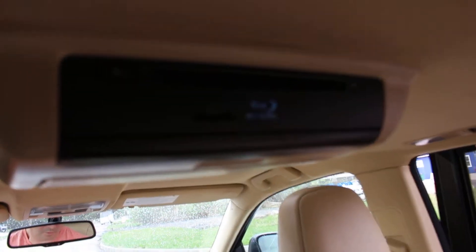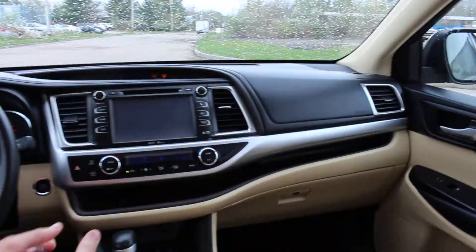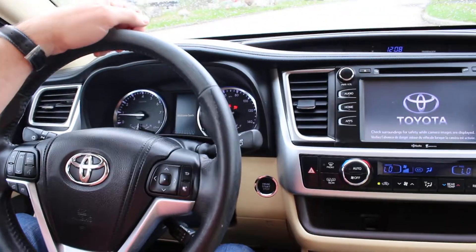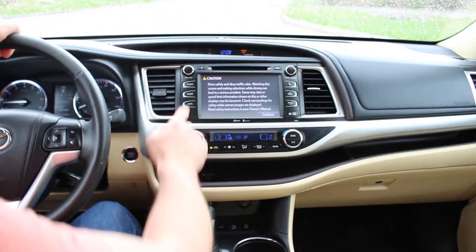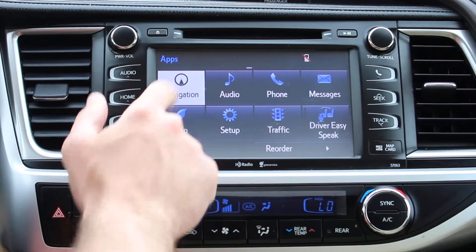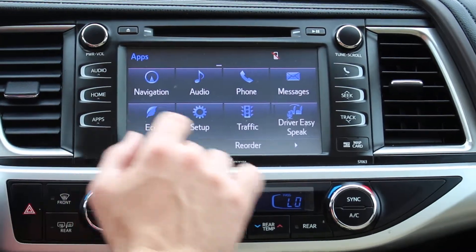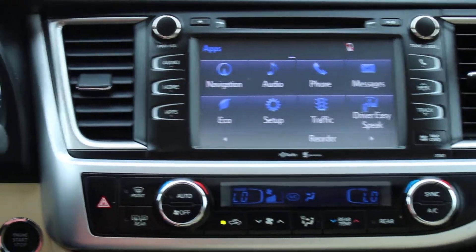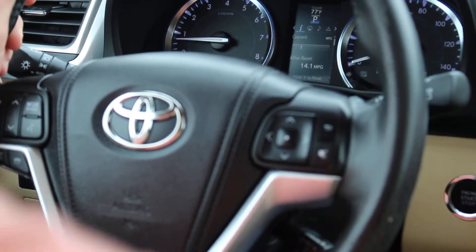It's got a keyless engine start, so you just start it up. You can see it has the full screen up here — we have audio, we have apps, we have navigation. Once you set up your phone, you can work your phone through here and also through the controls on the steering wheel. You can also receive messages on here if you set up your phone.